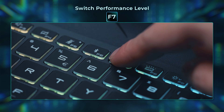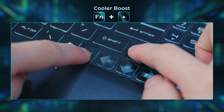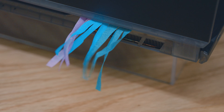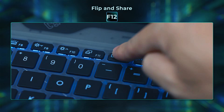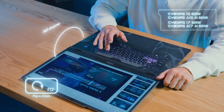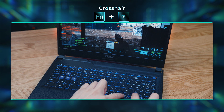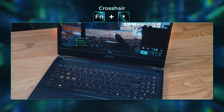Press F7 to quickly switch to performance level. Press Fn plus Up to enable Cooler Boost for better cooling and higher performance. For the Cyborg 17 and 15 with the suffix model name, press the F12 Flip and Share key to turn the screen 180 degrees so you can see the screen in the right direction when laying down the display. Press Fn plus Down to enable the crosshair, which appears in the middle of your screen to better aim at enemies in FPS games.